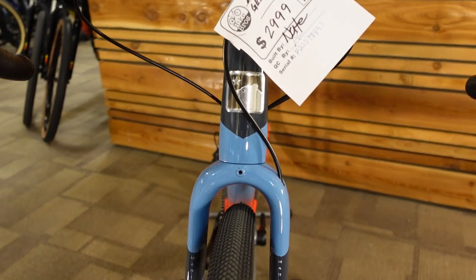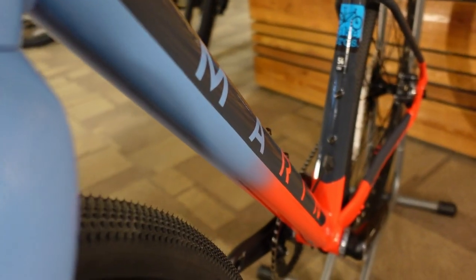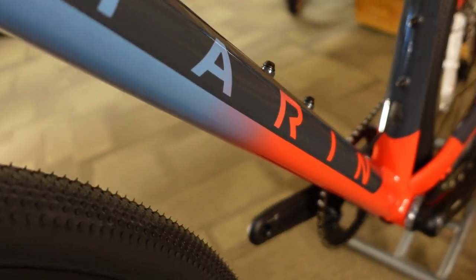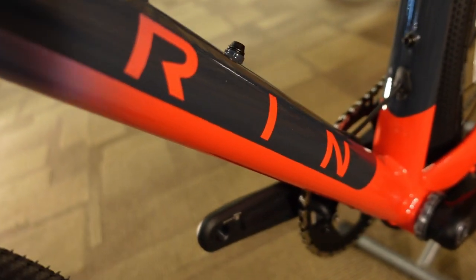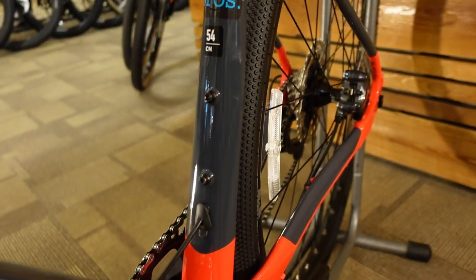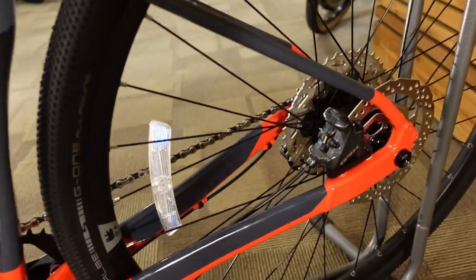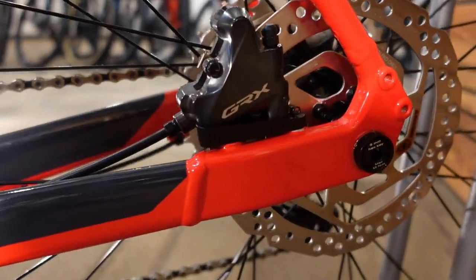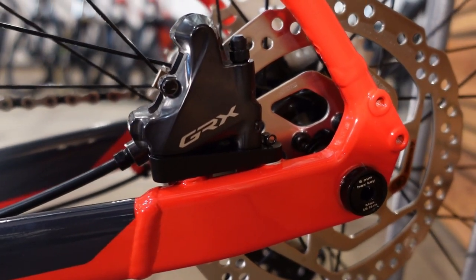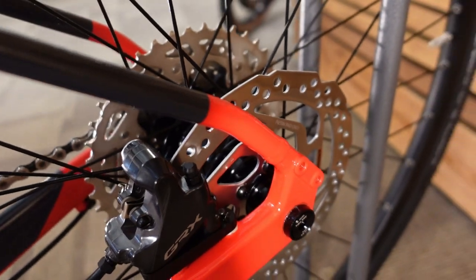The elephant in the room on a bike like this is the dropper seat post. People wonder if you need it or if it's overkill, and I will say it is not overkill — you will find tons of places to use it. Largely because this bike is always going to be tempting you to see how gnarly a terrain you can get into, and that dropper post is going to make that gnarly terrain much easier to negotiate.